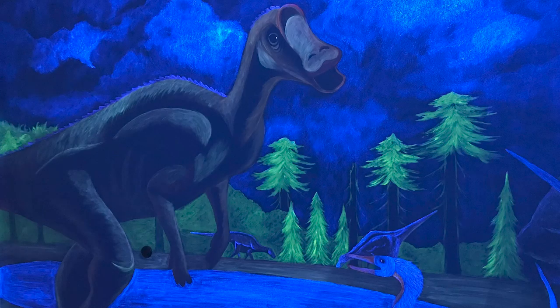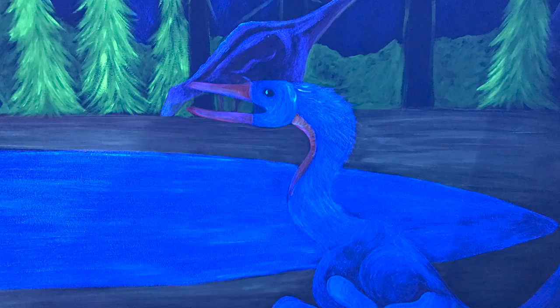This mural includes Myasauora, Pteranodon, and Troodon dinosaurs. To make the paintings appear, the lights go off and black lights reveal the dinosaur scene.